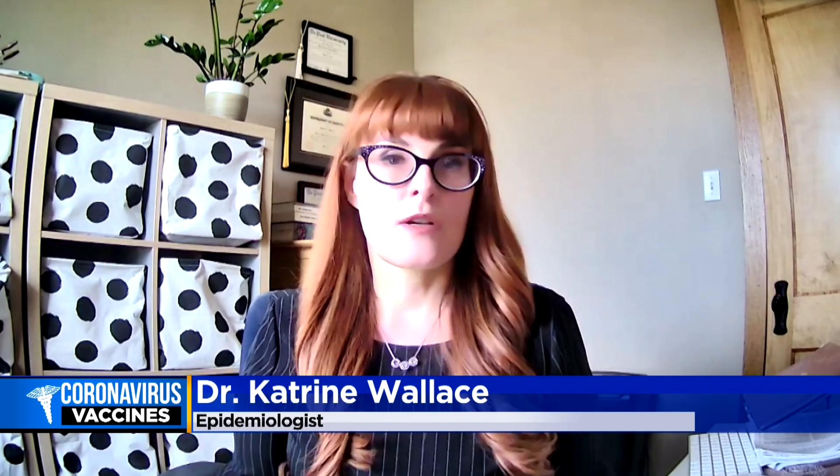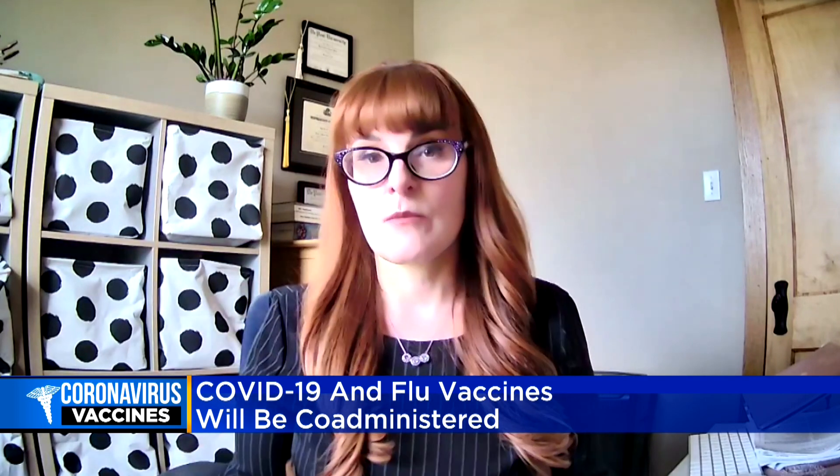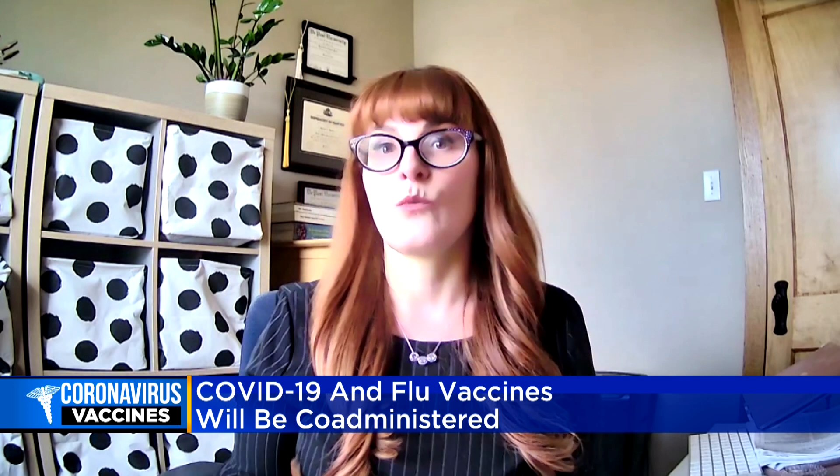The influenza program is incredibly similar year over year — they use the same technology and add different strains. And that's the same thing that's happening here. We're using the same mRNA technology that's been given to billions of people up to this point, and adding on the targets for two sublineages of the Omicron variant, which are causing so many infections right now.